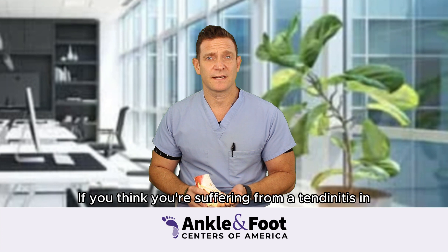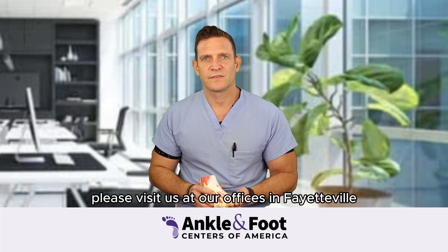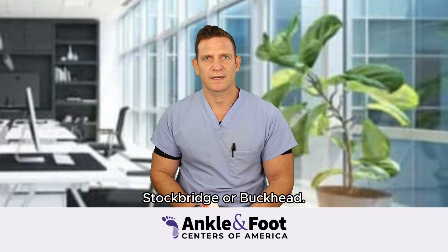If you think you're suffering from tendonitis in the foot or the ankle, please visit us at our offices at Fayetteville, Stockbridge, or Buckhead.